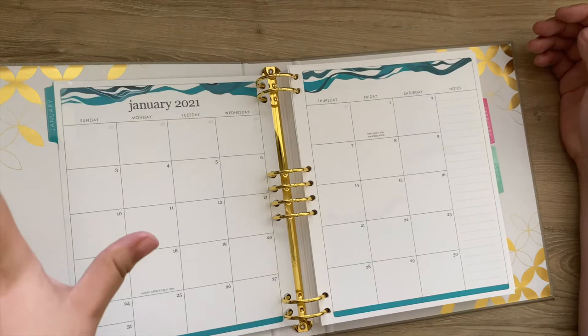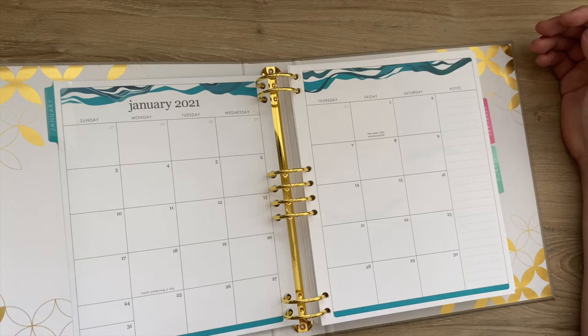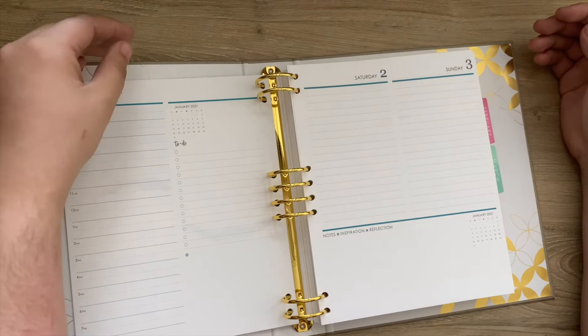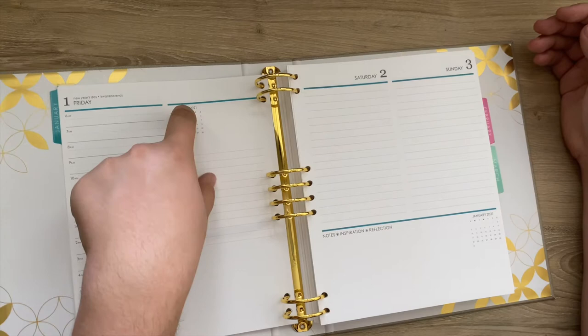The entire setup is the same for these 2021 inserts as the Life Planner, the Deluxe Monthly, and the Academic. Here's your monthly view and then your monthly overview — this is the colorful layers. Then you go into your daily. For weekdays, you have your hours broken down by the half hour, a monthly to-do, and then a blank space.